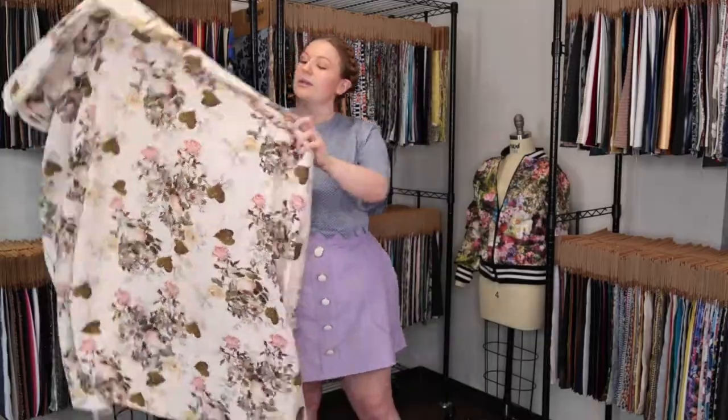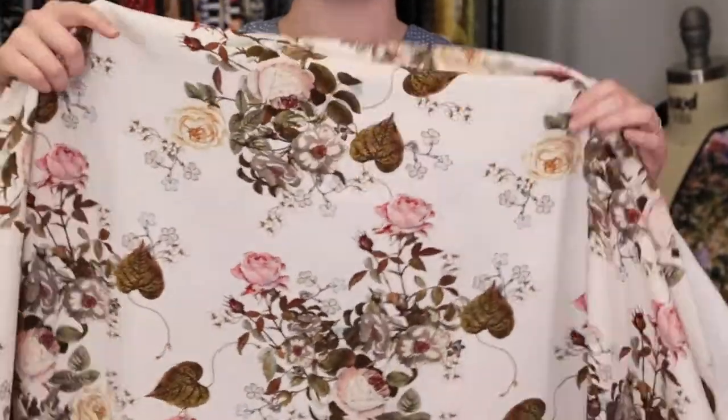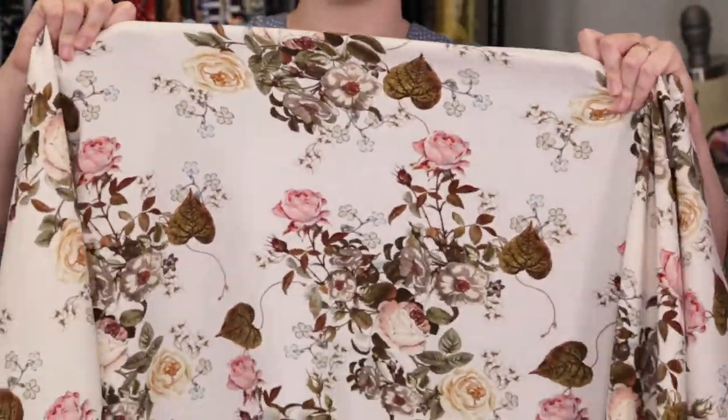Hey there, it's Molly and I'm hanging out at moodfabrics.com working with product number MD0343, Mood's exclusive silver peony blossoms of the heart stretch polyester crepe. This product has a textured grainy hand, although it is very soft.